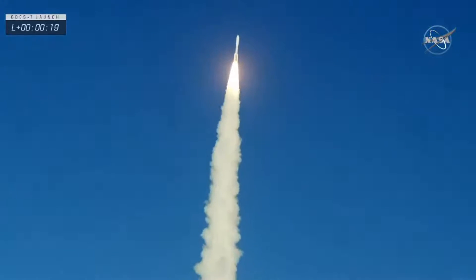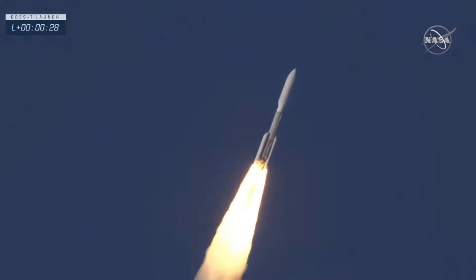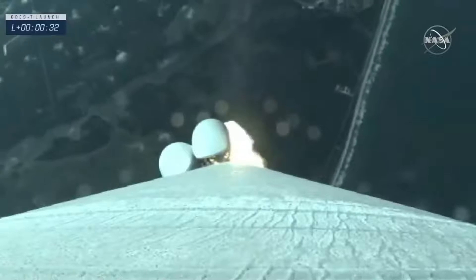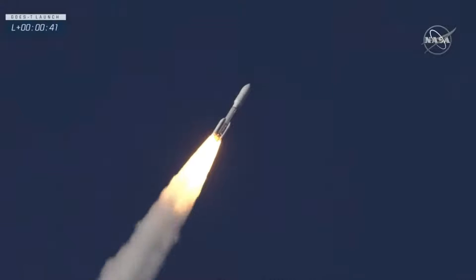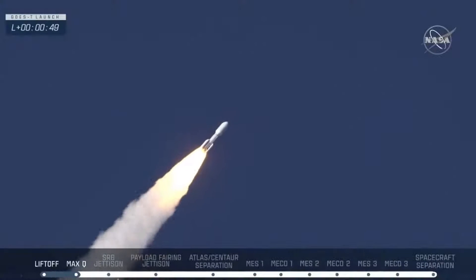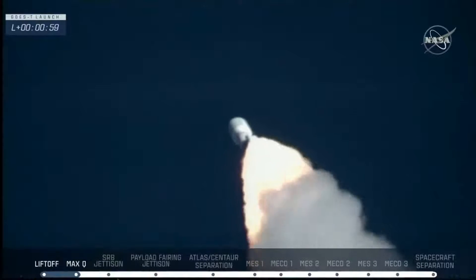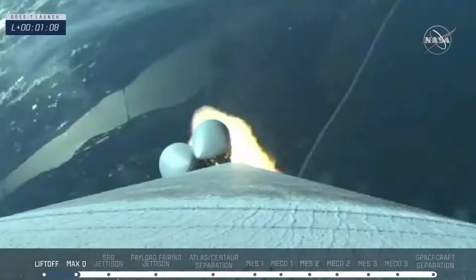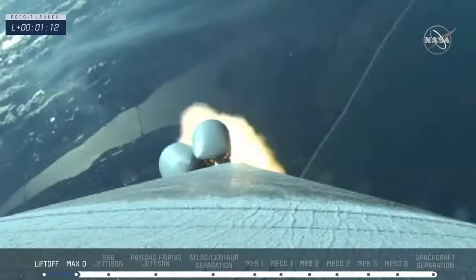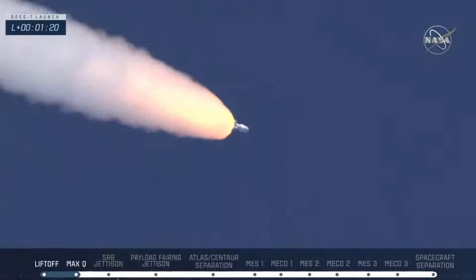It does look good. The vehicle has gone to closed-loop control. The RD-180 is now throttling down as expected. Engine response looks good. We are now 33 seconds into flight. Atlas is three miles in altitude, 0.9 miles downrange distance, traveling at 1,900 miles per hour. Now at 75 seconds into flight, Atlas is 13 miles in altitude, 10 miles downrange distance, traveling at 2,700 miles per hour.